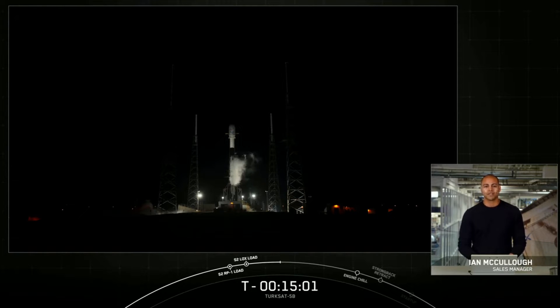Just 15 hours ago, we successfully launched 52 satellites from Space Launch Complex 4 East at Vandenberg Space Force Base, and we're back again for the launch of Turksat 5B — a communications satellite designed and manufactured by our customer Airbus. The satellite will provide broadband internet services to Turkey and various other parts of the world.